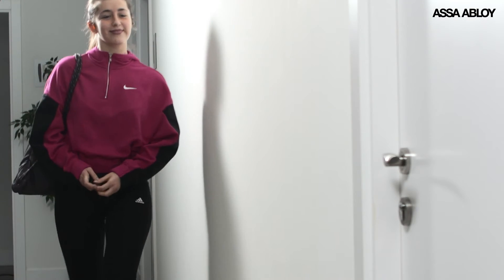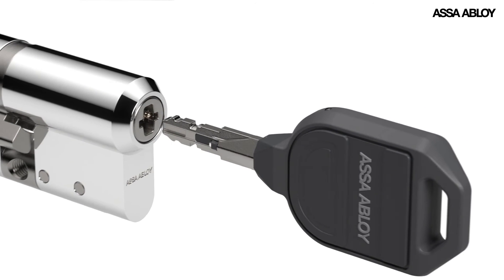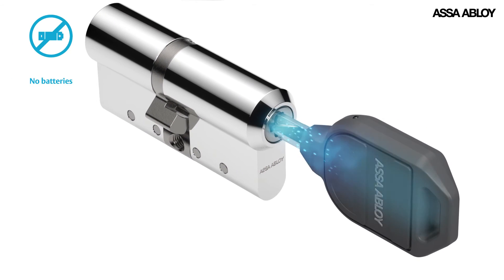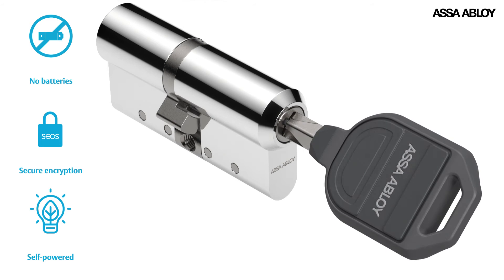A user carries just one Pulse key, loaded with their personalized access rights, no matter how many doors they need to open. Keys generate their own power when inserted and turned. No batteries or wires are needed to provide encrypted electronic security. This energy source is renewable and always there when you need it.